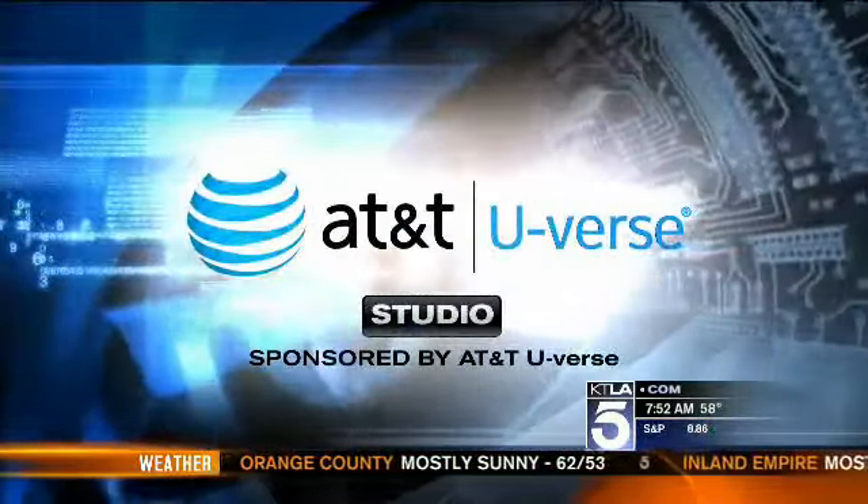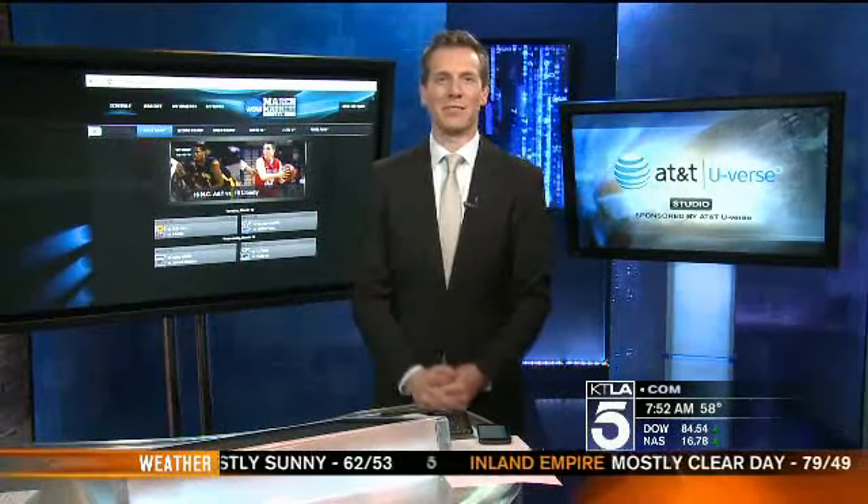From the AT&T U-Burst studio, sponsored by AT&T U-Burst. There are more than 60 games to watch during March Madness, and the most dedicated fans are relying on technology to keep an eye on them all.